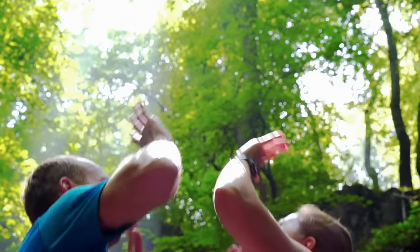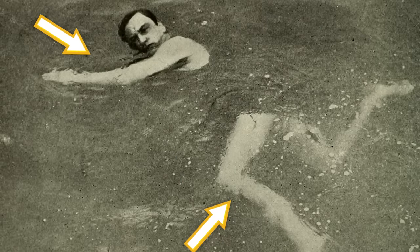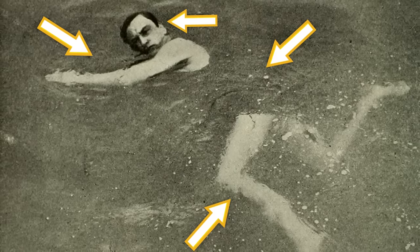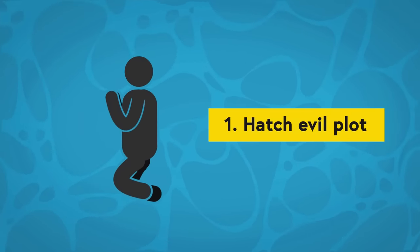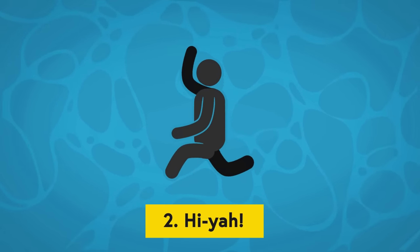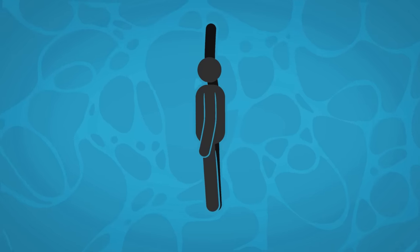But one technique everyone could agree on was sidestroke. While it wasn't as fast as freestyle or as conducive to gossiping as breaststroke, it combined alternating overhand strokes and kicks performed on a person's side, which allowed swimmers to keep their heads out of the water as much as they wanted. While laying on one side, a swimmer bends their knees and brings their hands together, then kicks their legs away from each other and straightens out their arms. Finally, with their arms straight and legs out, the swimmer pulls their legs back together to glide.